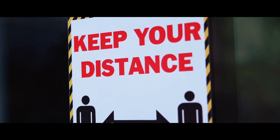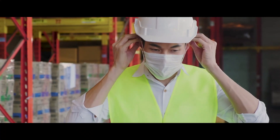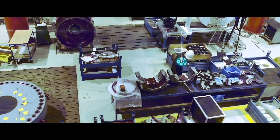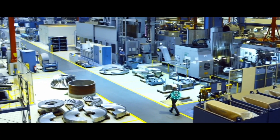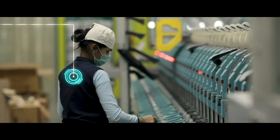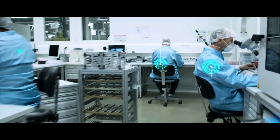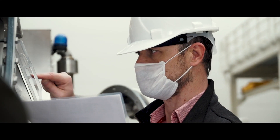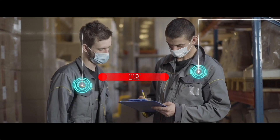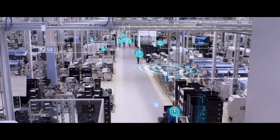The new challenge every manufacturer now faces: how do I continue producing while keeping my workers adequately protected in the COVID-19 era? It begins with unprecedented transparency throughout the manufacturing environment — understanding where every person is at all times and dynamically, continuously monitoring physical distance from each other. At the same time, logging individual presence and residence time in every part of the facility, so that when a risk scenario is encountered, appropriate warnings can be provided.